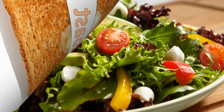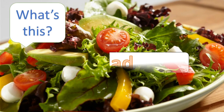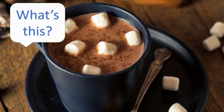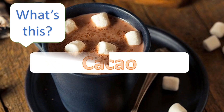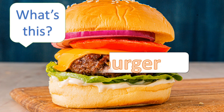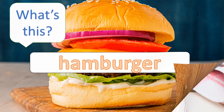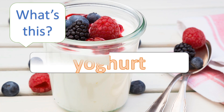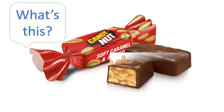What's this? Toast. What's this? Salad. What's this? Cacao. What's this? Hamburger. Yogurt.